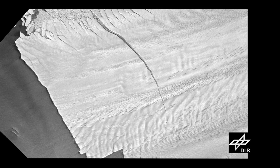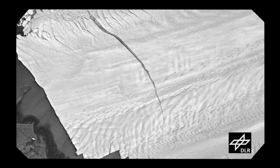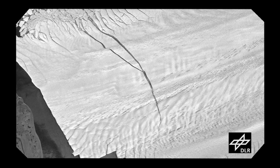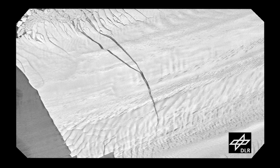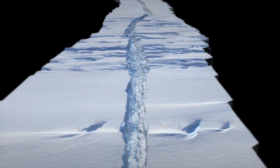Satellite images show the glacier has not calved yet, but when it does, it could produce an iceberg the size of New York City. Keep in mind that the main science objective of Operation IceBridge is to study how the ice is changing in polar regions on a much broader scale, not searching out calving events, but being at the right place at the right time provided a scientific bonus.